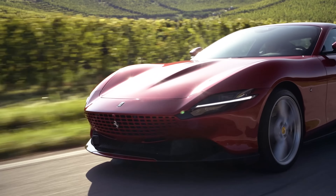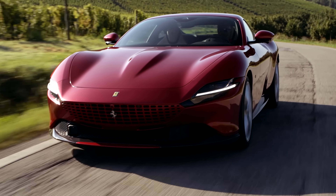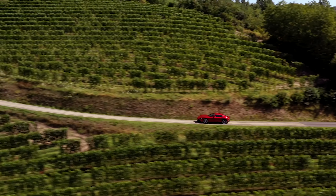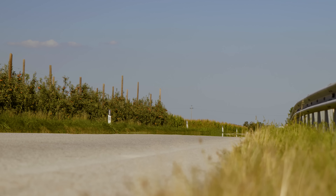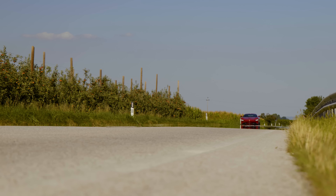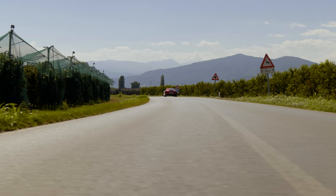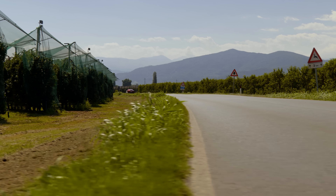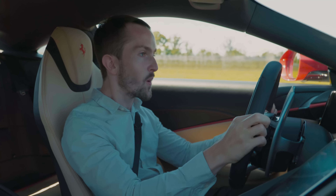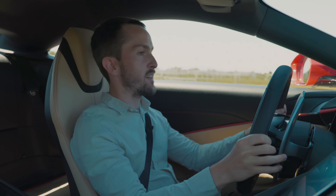The engine produces 620 PS at 7,250 RPM. The red line is 7,500 RPM, and 760 Nm of torque in 7th and 8th gears. A walk to 62 miles an hour takes 3.4 seconds, and the top speed is exactly 200 miles an hour. The noise from this engine — it's exciting. You don't get bored of that.